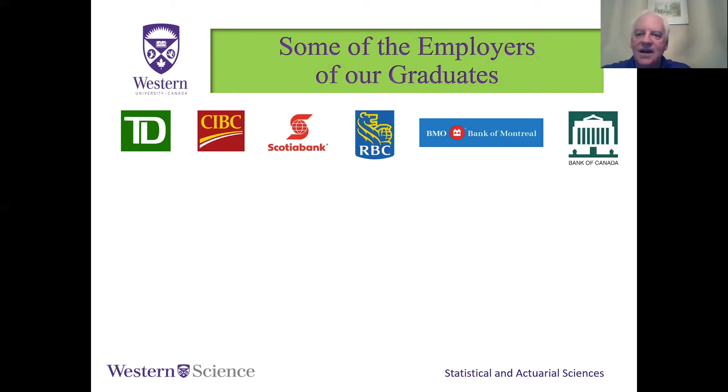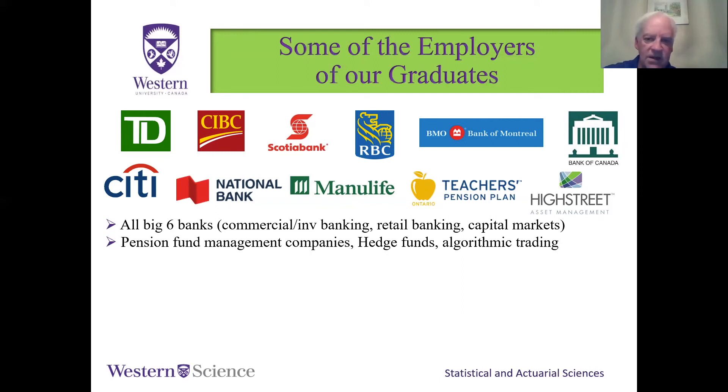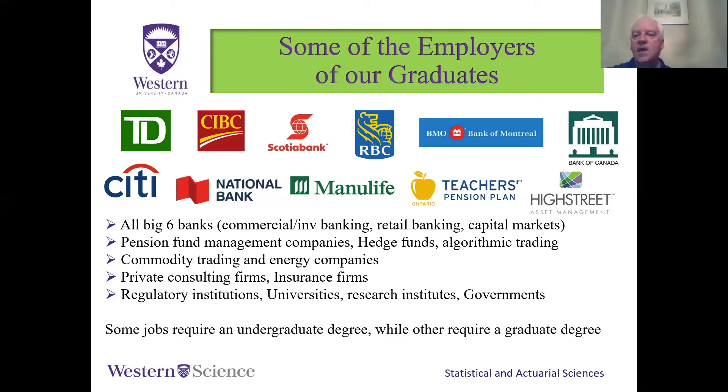Companies that have employed our financial modeling graduates include the big Canadian banks, the Bank of Canada, and top investment firms like Two Sigma. Pension fund management companies, hedge funds, algorithmic trading firms, commodity trading and energy companies, private consulting firms, insurance companies, regulatory institutions, universities, and research institutes also hire our graduates. You can get a job with just an undergraduate degree in financial modeling, though moving up in the field may eventually require a master's degree — but that's down the road and there are strong job opportunities with just the undergraduate credential.